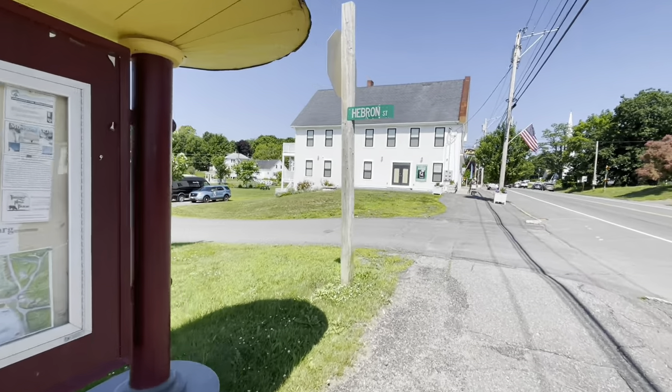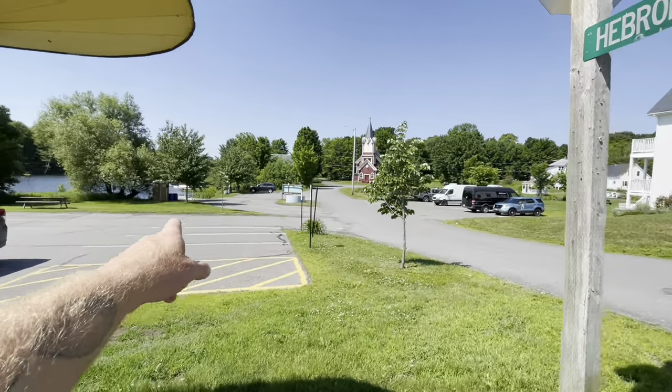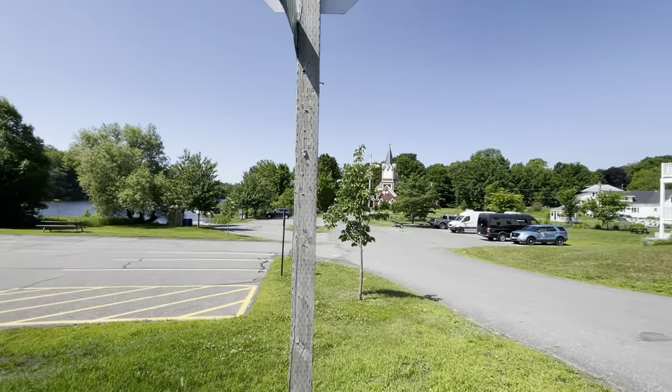Right down here is the boat launch. Hang tight, we're almost through walking through town. I love this little town. It's so nice — I actually walked from our property to town and it only took me like five minutes. Super close, we're just not in town.